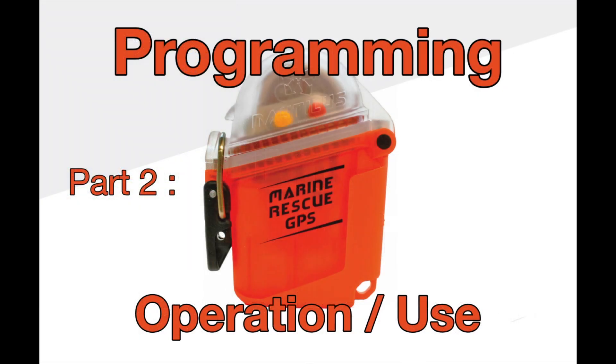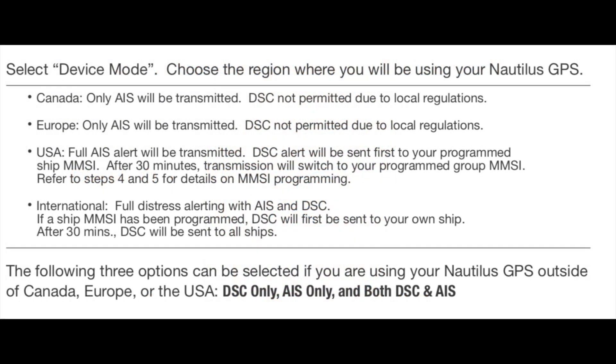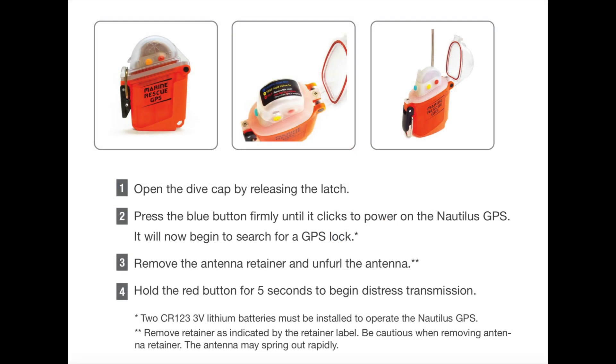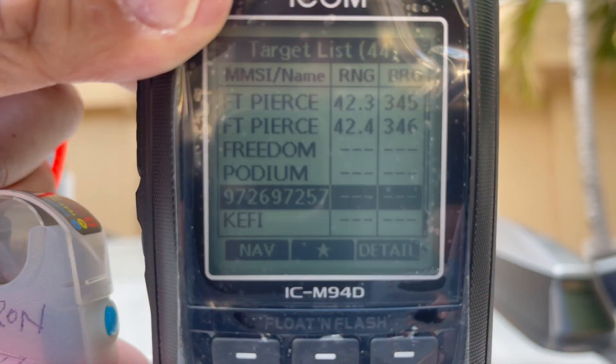Now we come to the programming and usage of the Nautilus Lifeline. Out of the factory, the unit comes with its own unique MID number. All the user needs to do is insert the batteries and press the help button to send out a 972-coded man overboard message to all ships using the AIS system. This sends a position and distress call accurate to approximately 1.5 meters, indicating someone is overboard and in distress.